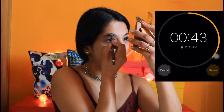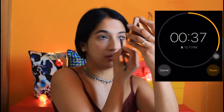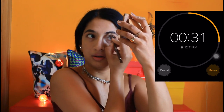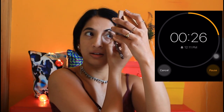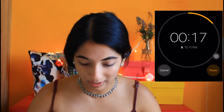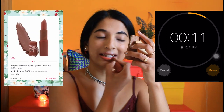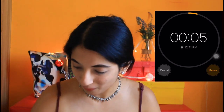Now we'll move on with eyebrows. Oh my god, it's warm. We have 30 seconds left. Okay, now I will put lipstick.